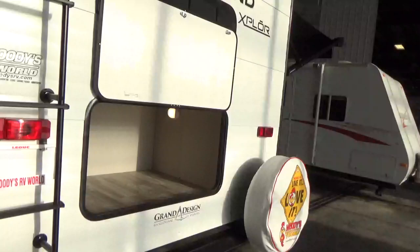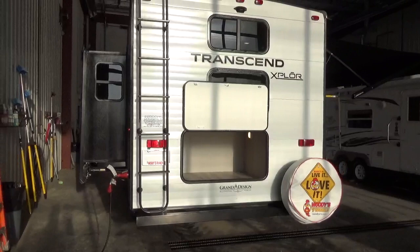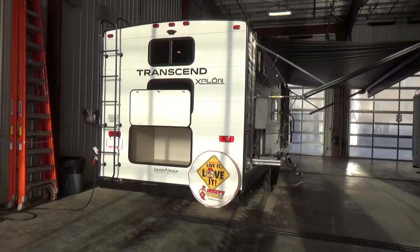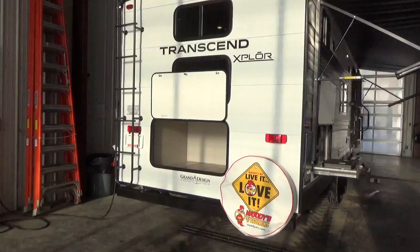Grand Design, exclusive since their inception, has given you a three-year structural warranty. They designed and built their product to support that three-year structural warranty right from the start, which is why you find a superior build. RV manufacturers don't want to pay out warranty claims, so Grand Design looks at it through the lens of building a superior product so your trailer isn't tied up in a service department and you're out utilizing it and having fun.